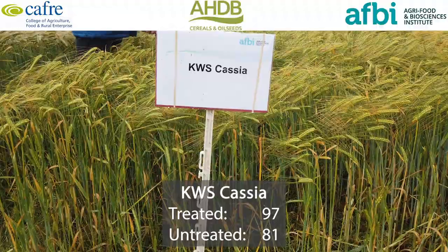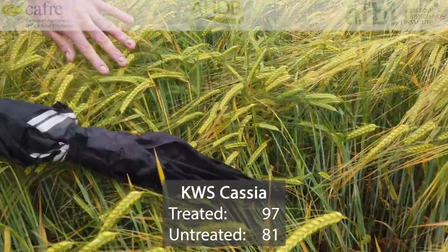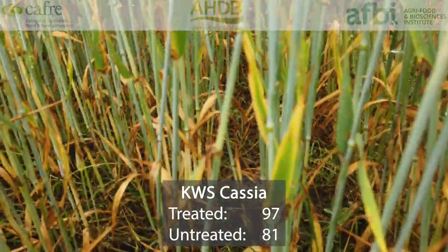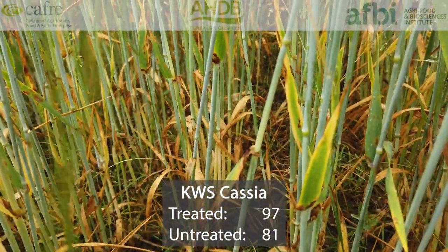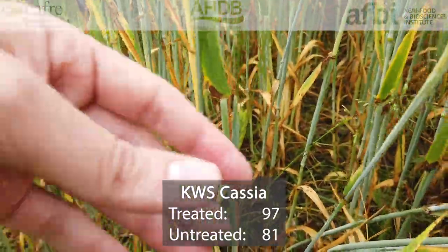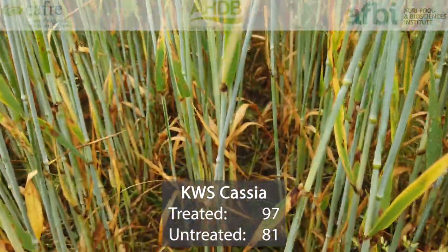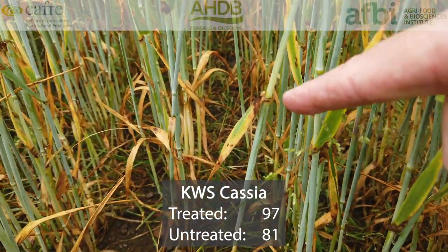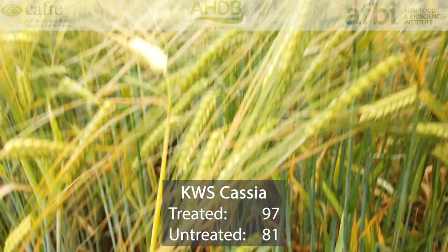KWS Cassia is the first two-row variety we're going to be looking at, and it was first recommended 10 years ago in 2010. Its current treated yield is 97% of controls, which is 7% behind the highest yield in two-row feed varieties. Its untreated yield is 81%, and it has the highest specific weight of all varieties in trial at 71.2 kilograms per hectolitre. So whilst its yield has dropped somewhat compared to newer varieties, it is still valued because it has consistent high grain quality. It can be susceptible to mildew and rhynchosporium, and quite often Cassia will exhibit comparatively high levels of disease in untreated plots, as you can see here.